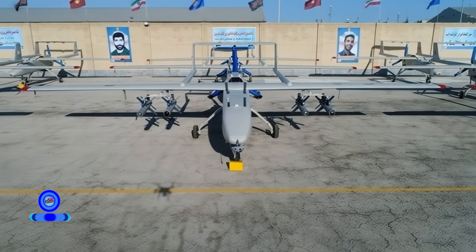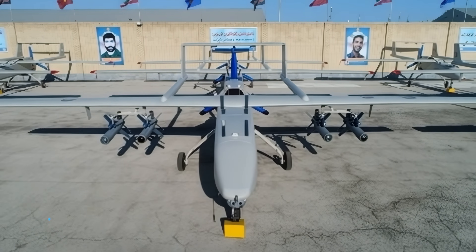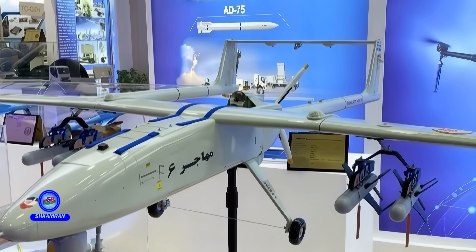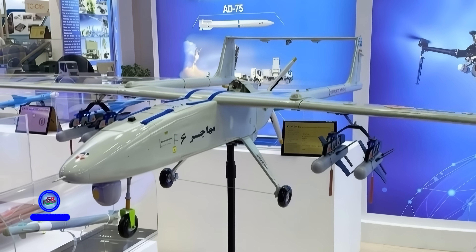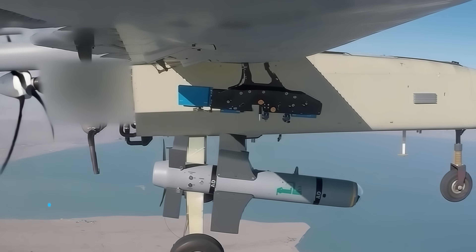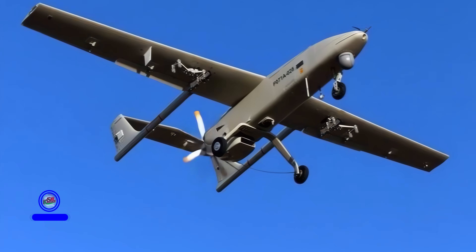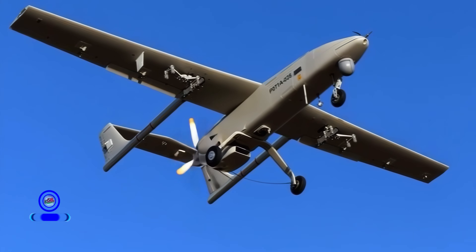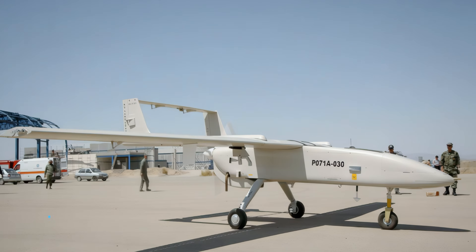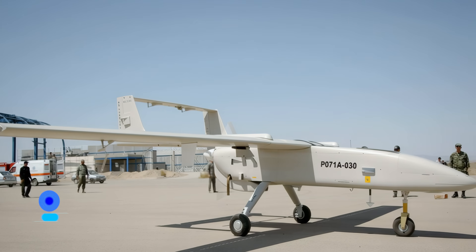The Mohajr-6 has the ability to carry air-to-surface precision-guided bombs. Its most notable munitions are the Iranian Qoyim and Sadeed 3, 4, and 5 bombs. These weapons can be launched from distances of 12 to 40 kilometers. Qoyim bombs provide day and night precision targeting capabilities, giving the Mohajr-6 formidable precision-strike capabilities on the battlefield. The UAV can carry up to 200 kilograms of armaments. In combat missions, it can engage both stationary and moving targets, and can also be equipped with anti-armor missiles. Optical and infrared targeting systems ensure attack accuracy, and all combat equipment is entirely manufactured domestically in Iran.